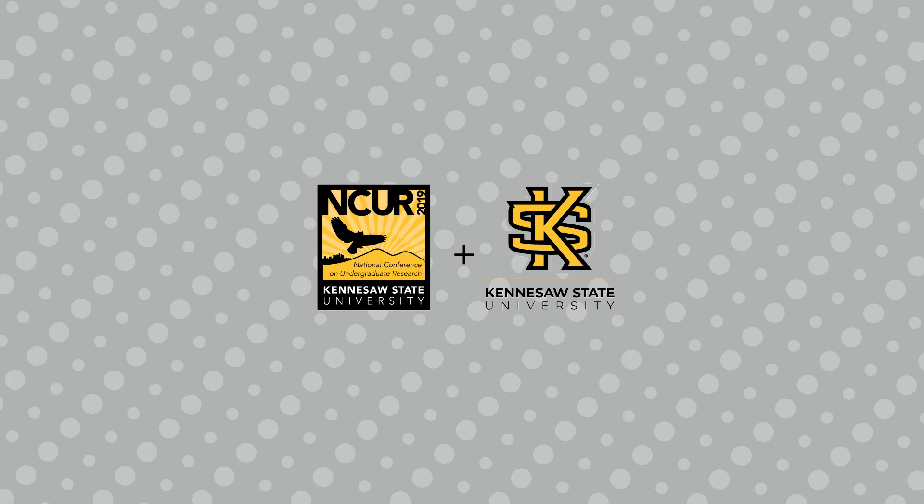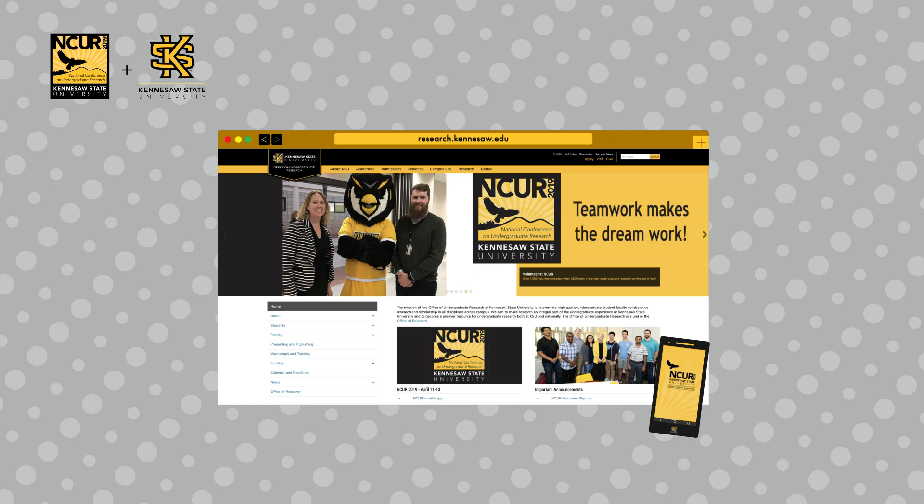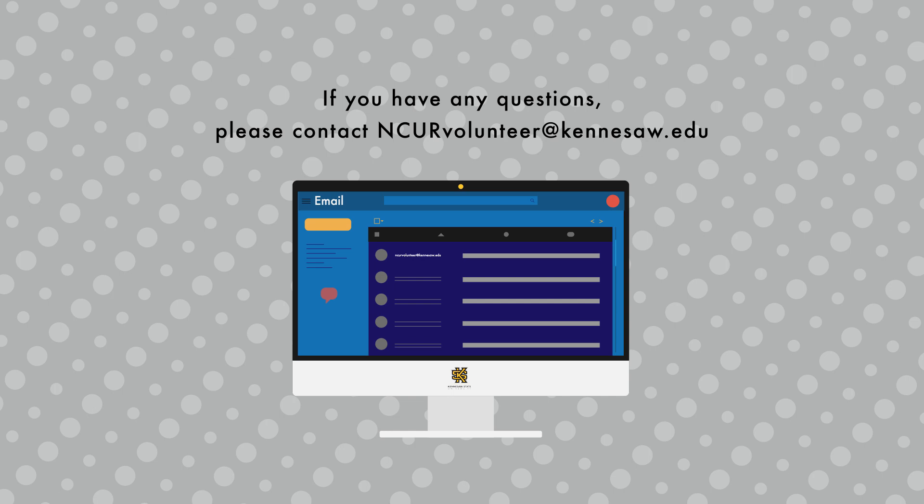NCUR 2019 is going to be a big event which will take place all over the KSU campus and has multiple volunteer roles. It is very important to review your volunteer role on the NCUR volunteer web page or in the conference app. Be sure to check your email for additional details and updates about the event and your volunteer role. If you have any questions please contact NCUR volunteer at Kennesaw.edu.